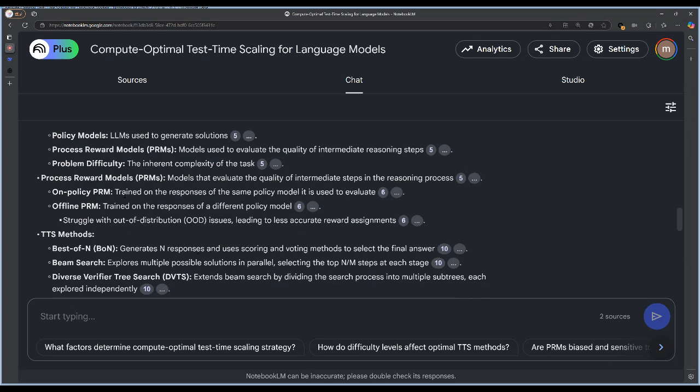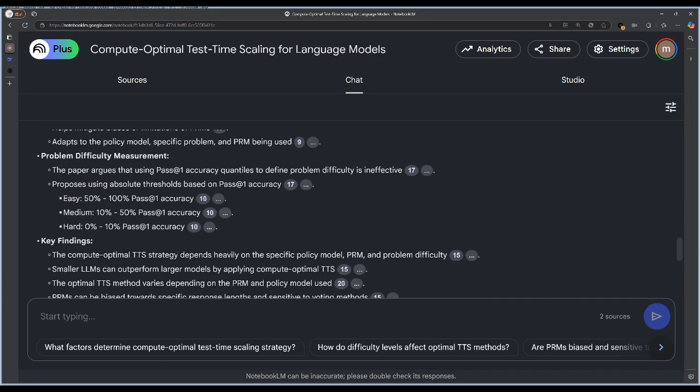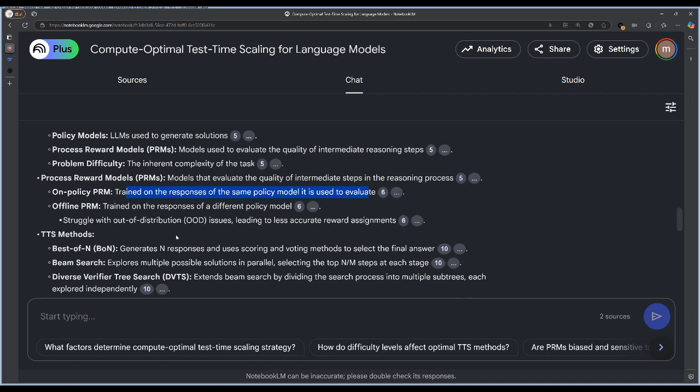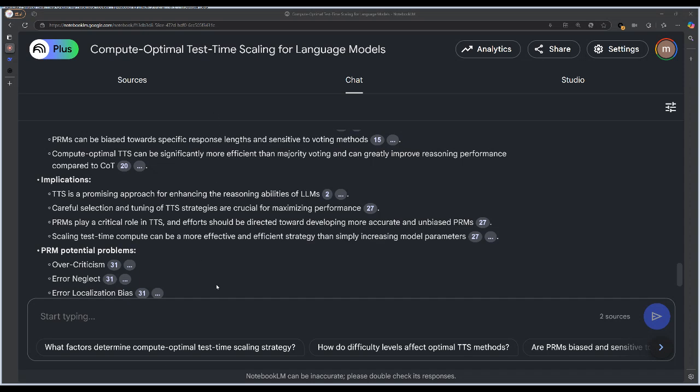Returning to PRM challenges: beyond bias, there's also the cost of using these models. PRMs are often large models themselves, making them computationally expensive. Researchers are looking for smaller, more efficient PRMs, seeking a balance between accuracy and efficiency. As PRM technology evolves, we'll see even more sophisticated TTS approaches emerge. This is all shifting AI development away from just making things bigger to making them smarter.